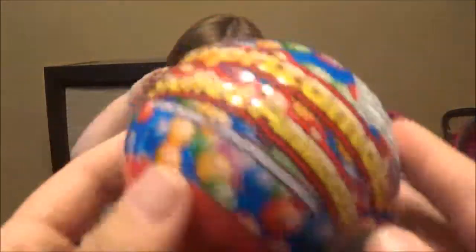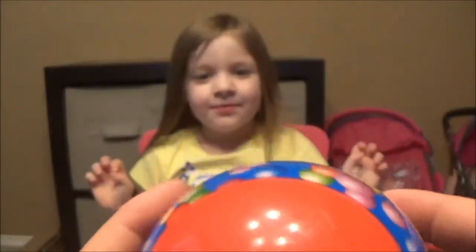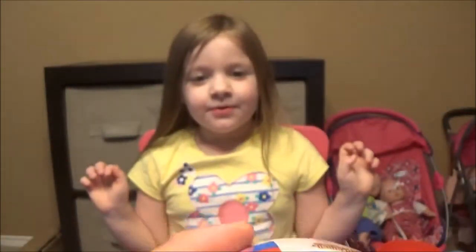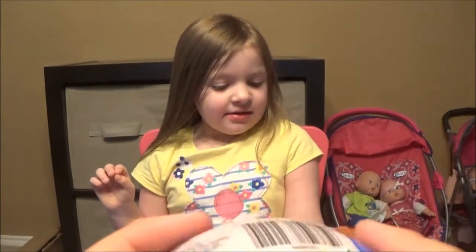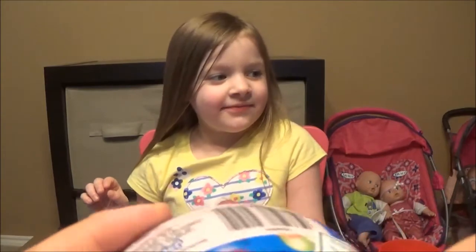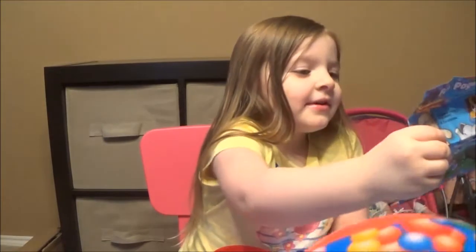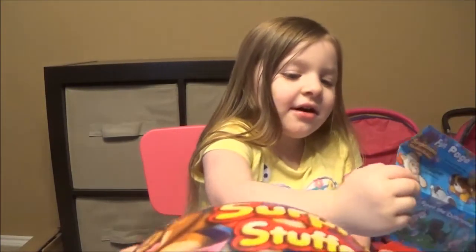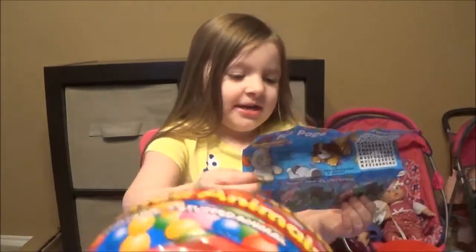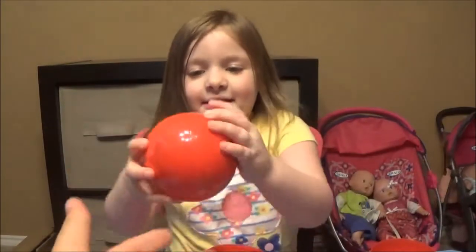We got one more surprise animal. What's yellow? Light brown, it looks like. Abel will like that one. A lion? Yeah, you want a lion? I can get the wrapper off. Or a dog? Which one you want, a lion or a dog? A lion. All right, there you go, kiddo. These are cool. You like these, Ava? Yeah.